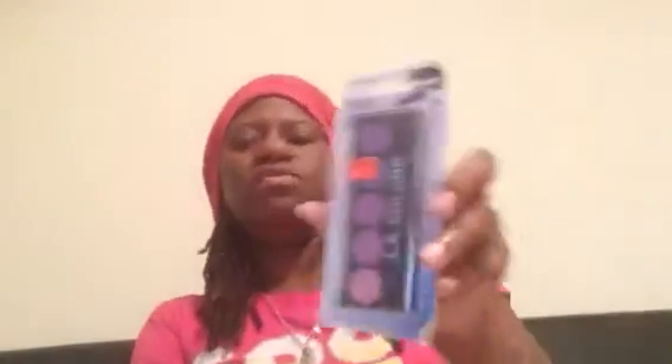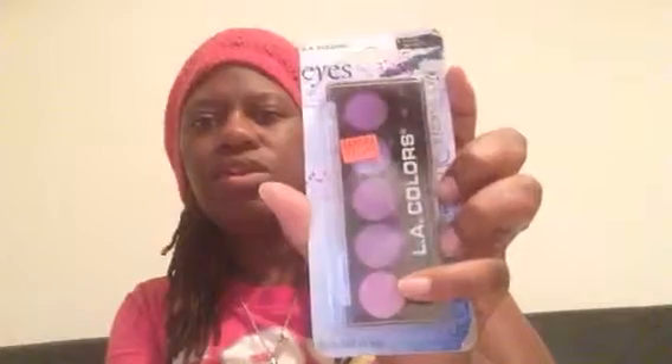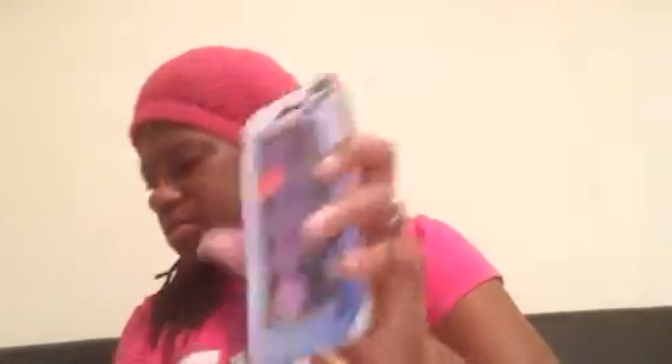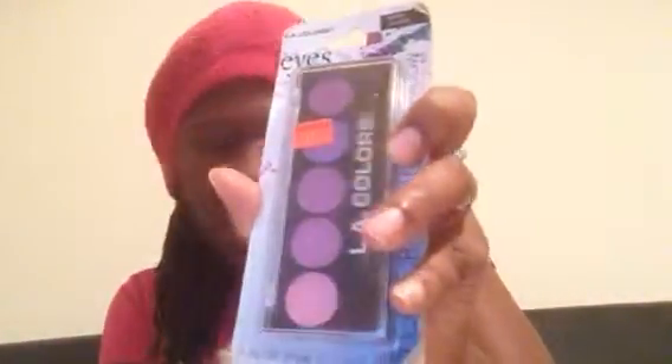I picked up this L.A. Colors — another one of these and this one says a dollar twenty, so it was about twelve cents. It's lollipop color. And here's another palette, it was a dollar which made it like ten cents.